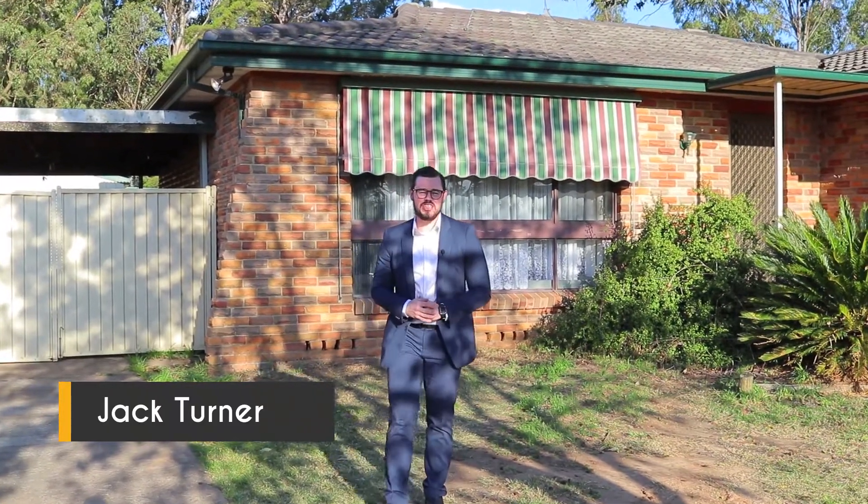G'day everyone, Jack Turner from Rain and Horn St. Mary's, and I'd like to welcome you to the hidden gem that is 28 Gross Avenue. With 760 square meters and 22 meters frontage, whether you're a home buyer, investor, or anyone in between, it ticks all the boxes. Let's have a look around.